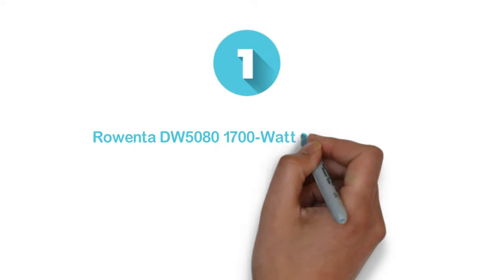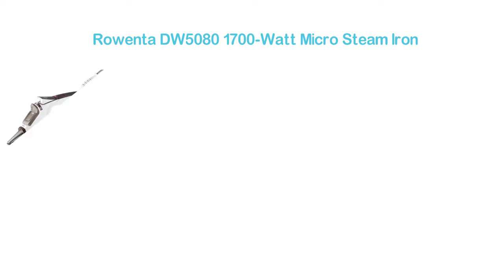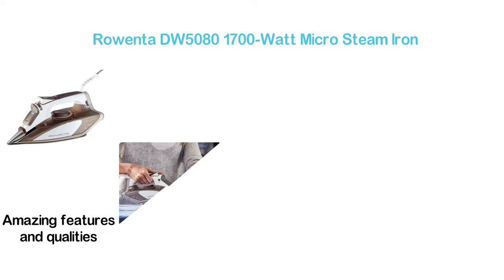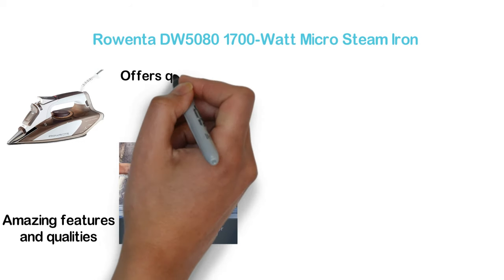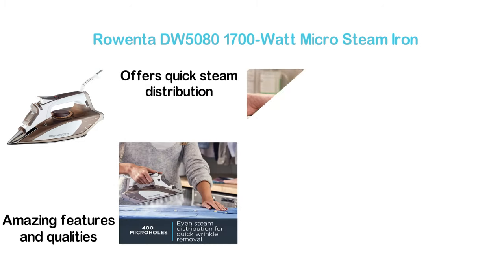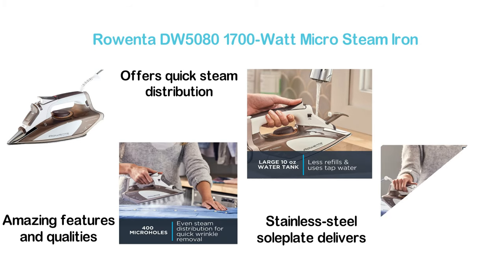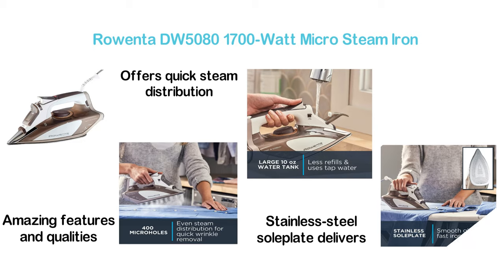The top item in our list: the Rowenta DW5080 1700 Watt Micro Steam Iron. One of the most efficient steam irons with amazing features and quality. Designed with 400 micro steam holes for quick steam distribution and fast wrinkle removal. The stainless steel soleplate delivers a smooth glide for quick ironing, and the 10-ounce large water tank saves time with less frequent refilling.